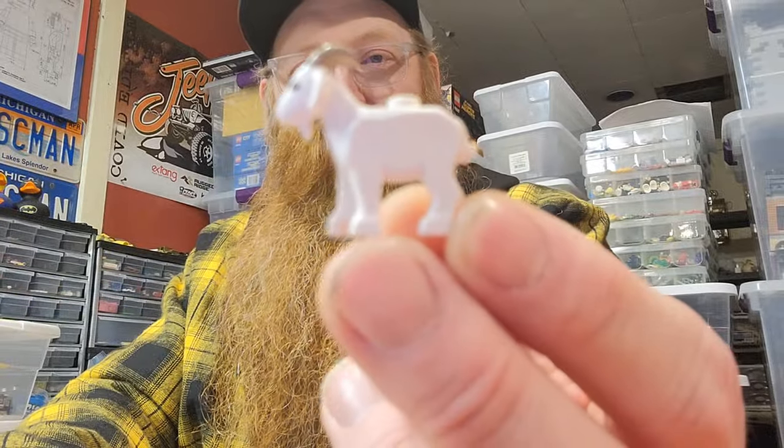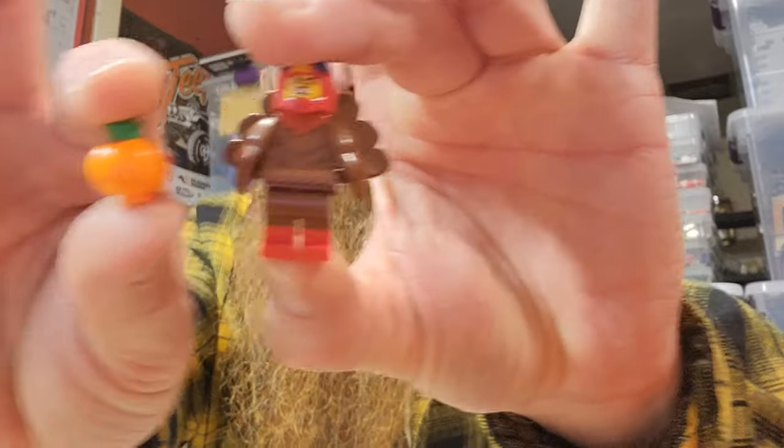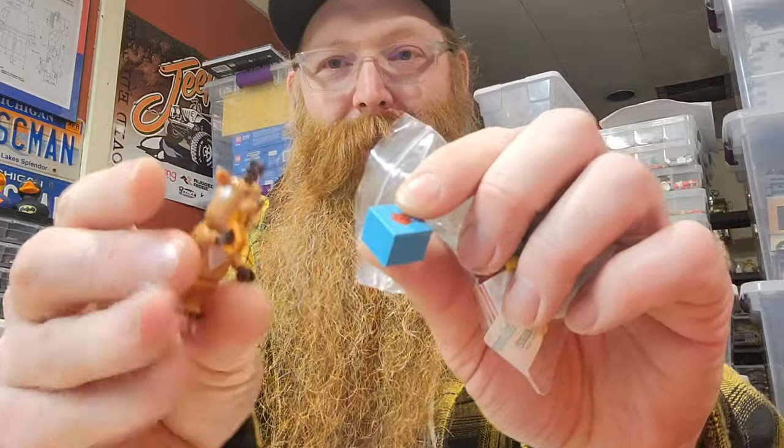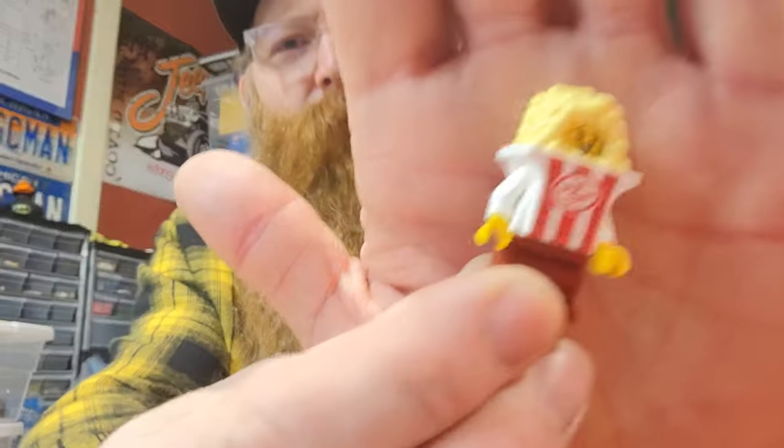I also needed one of the guy with fish. And from Series 23 I picked up the turkey, the reindeer, the dragon, and of course I had to have the popcorn. Now I can cross off things on my list.